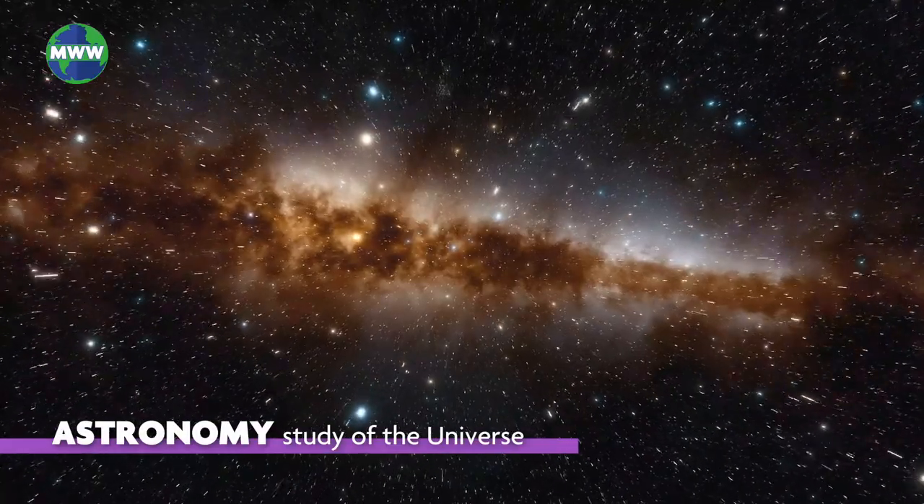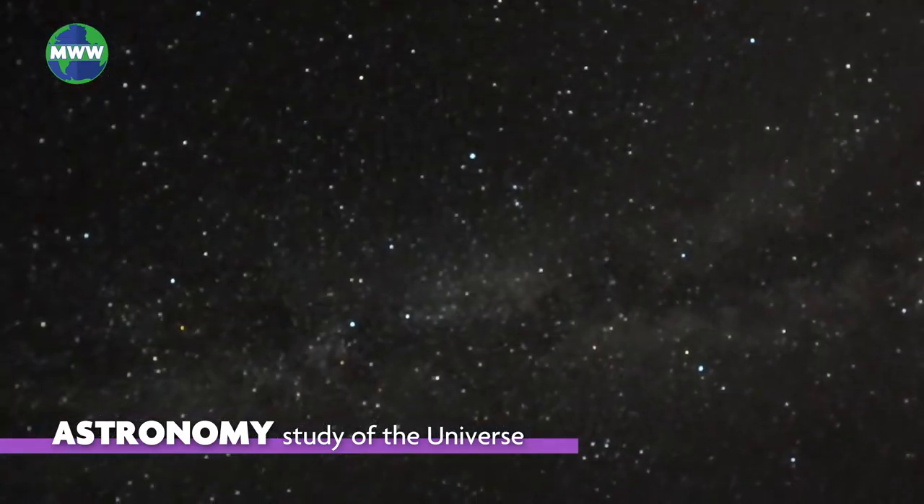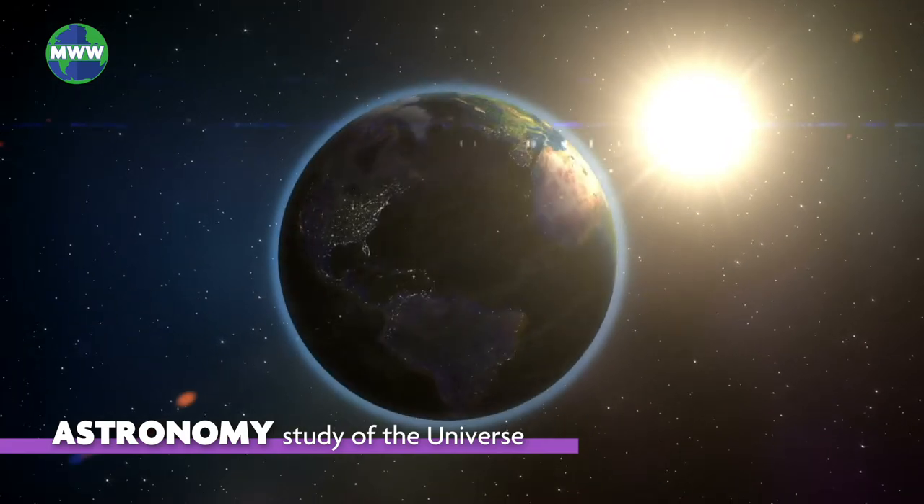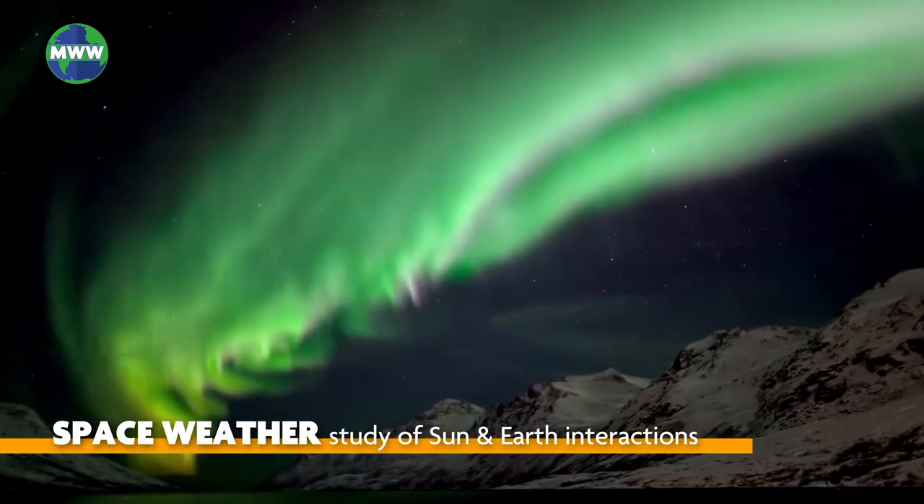Astronomy is the study of the universe, galaxies, stars, planets, and all other celestial bodies. It helps us get an idea of how the Earth formed in our solar system. Space weather is the interactions that occur between the sun and the Earth.